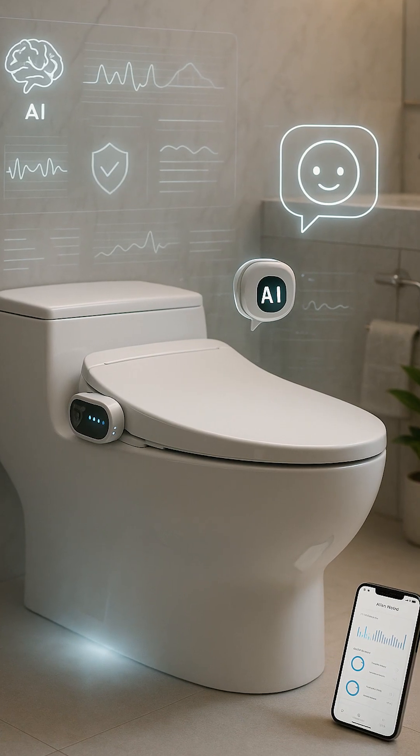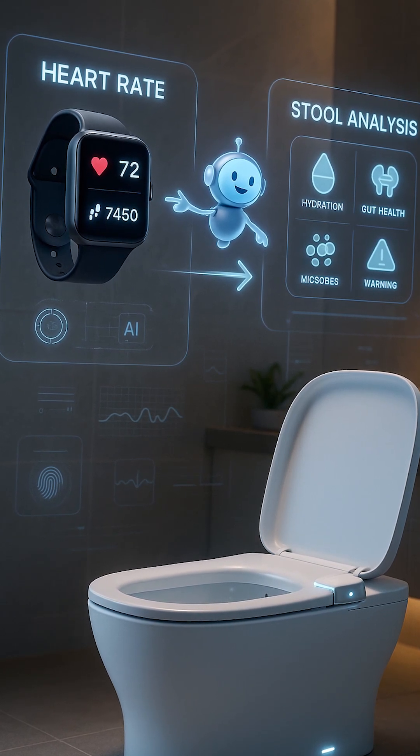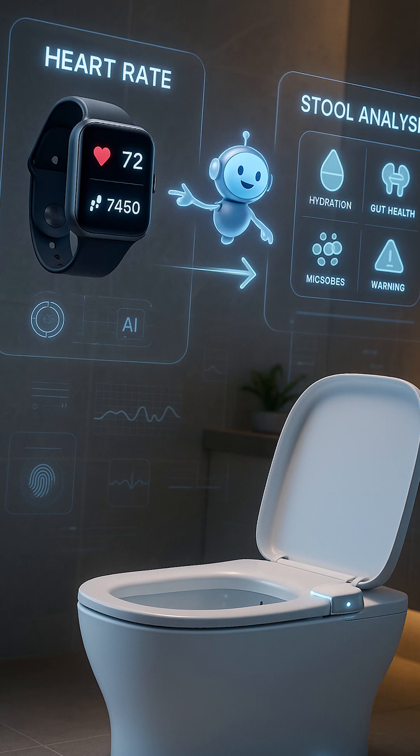Meet Dakota, the world's first toilet-mounted health tracker. Someone finally said, smartwatches? No, let's track poop. Instead of checking your steps or calories, Dakota analyzes your stool, meaning your bathroom business just became officially medical data.